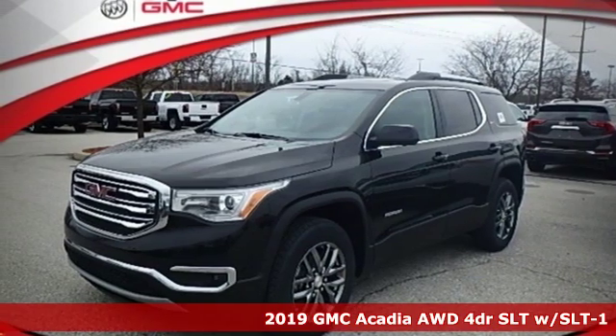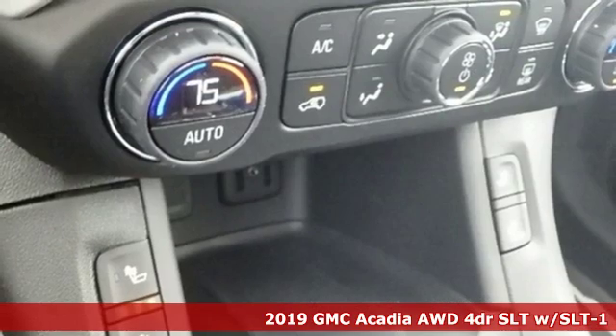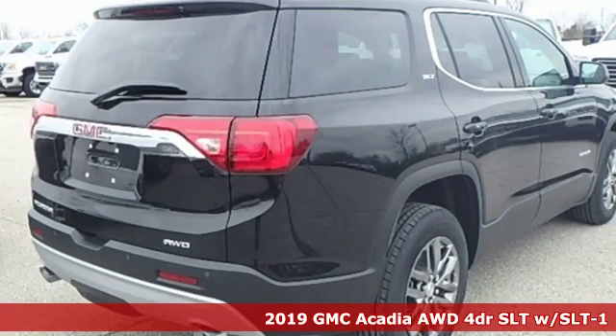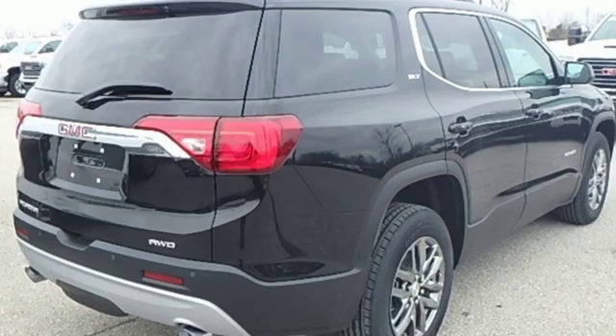It's a new 2019 GMC Acadia. Smart capabilities, strong performance, GMC. You'll look forward to every drive with features like these.